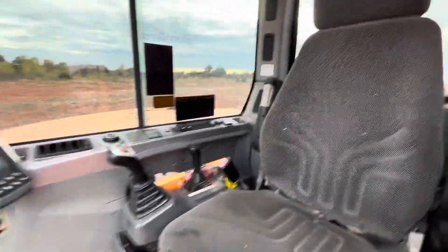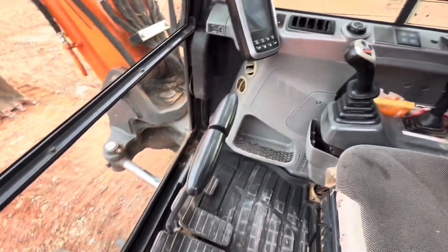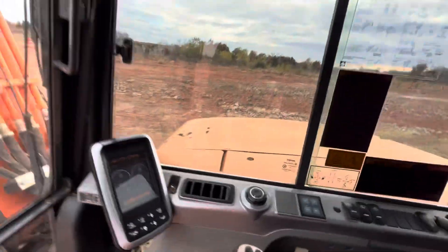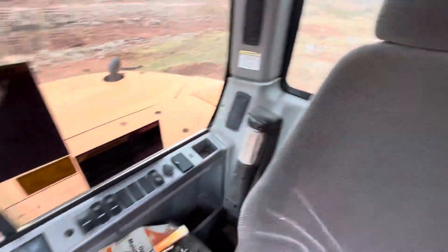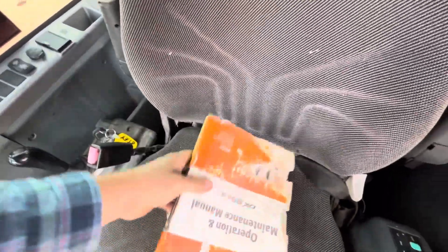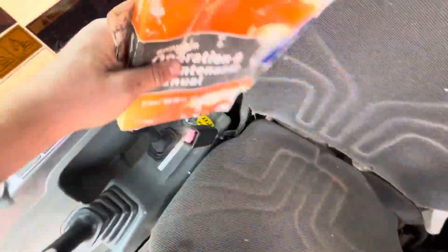I'm going to zoom out to the fisheye lens to give you a good view of the interior. It may distort just a little bit but you can see a better view here. Rubber mat, factory seat, tinted windows — glass looks good all the way around. Working windshield wiper. Here's a shot of that operation and maintenance manual, as well as a safety manual.